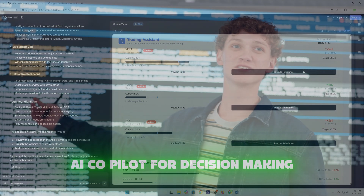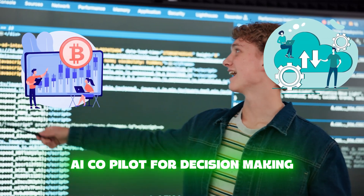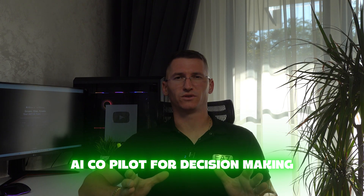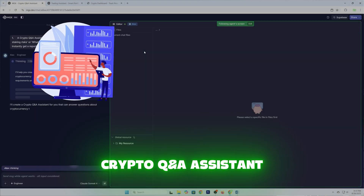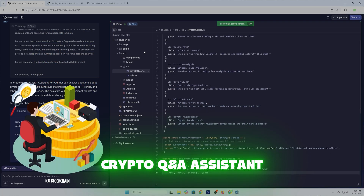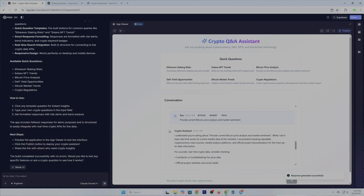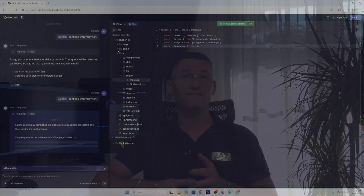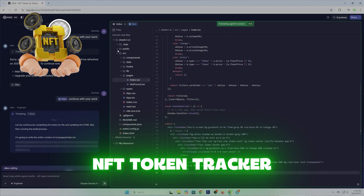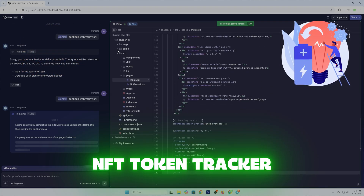Crypto moves fast — new tokens launch every day, NFTs trend overnight. So I decided to build two more tools. One: a crypto Q&A assistant. I could ask 'summarize Ethereum staking risks' or 'what's trending on Solana NFTs this week?' and instantly get a report. And second: an NFT token tracker that scans trending projects and delivers summaries — perfect for staying ahead without scrolling through endless Discord chats and X.